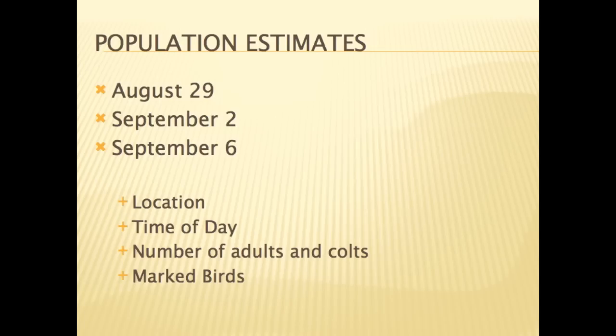On August 29th, September 2nd, and September 6th, 2011, Homer area residents were asked to keep track of crane sightings by location, time of day, and number of cranes observed. With this information, we hope to get an estimate of the crane population for the Homer area. The largest number observed to date at one location was 96 cranes.